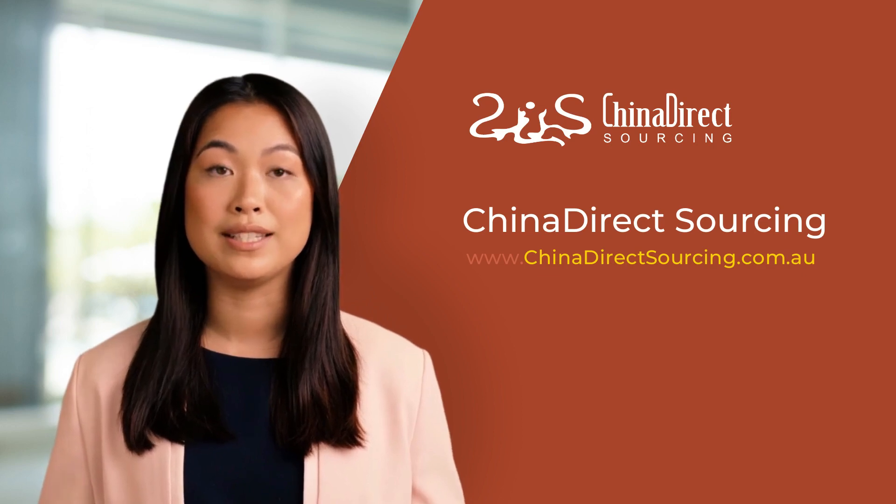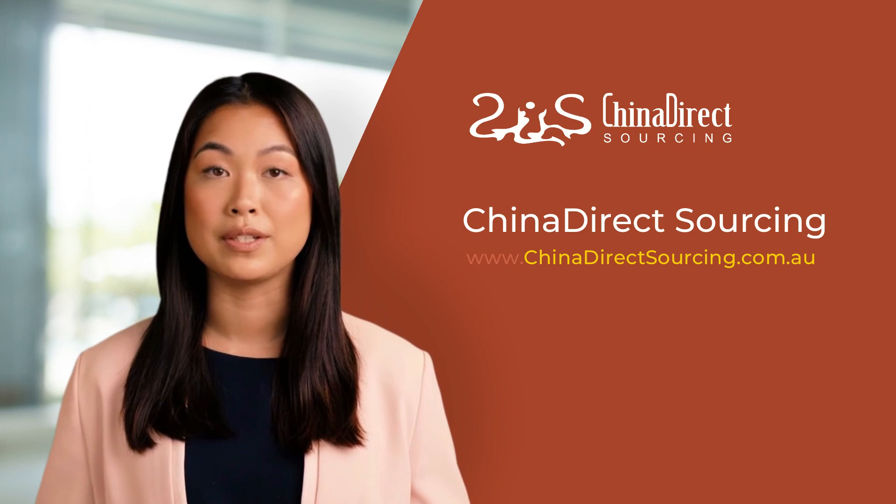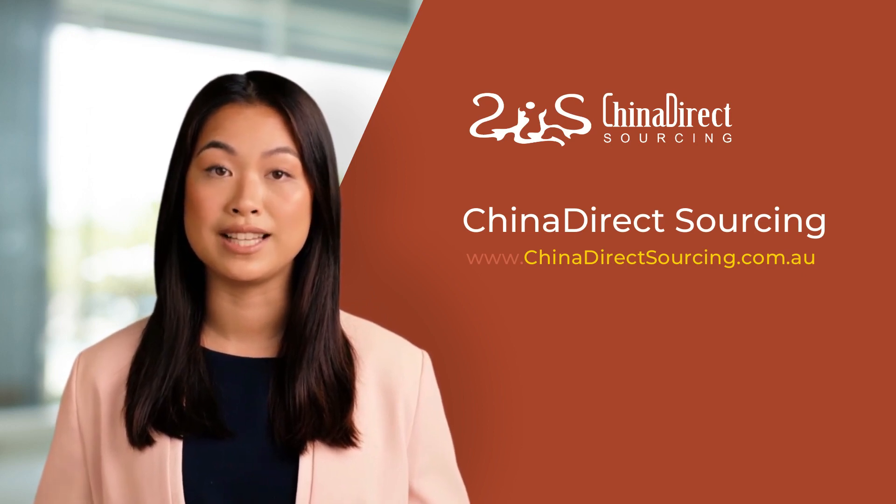Thank you for taking the time to watch our video. We hope it offered valuable insights into our sampling and purchase order process. In the next video, I will discuss the production and delivery management stage. Stay tuned.